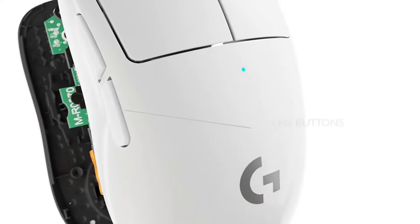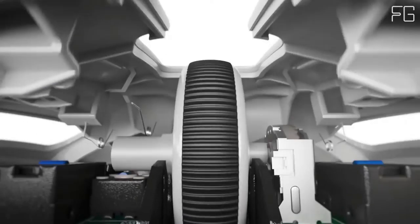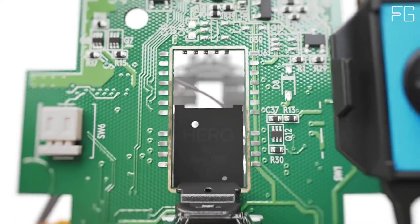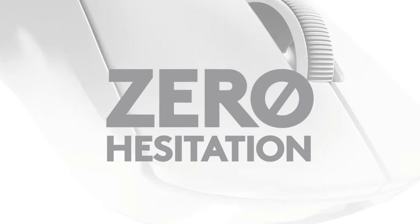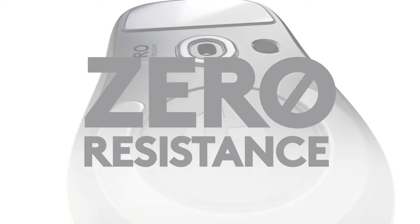Zero Hesitation: Focus on nothing but winning with Lightspeed — innovative, pro-grade wireless technology for responsive performance and robust connectivity. Zero Misses: Logitech G's exclusive Hero 25K sensor provides unrivaled precision, speed, and consistency. Pro X Super Light delivers extreme accuracy and ultra-fine control for complete confidence, especially during the intense, split-second moments of tournament play.